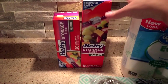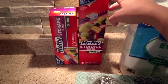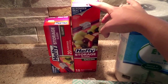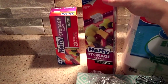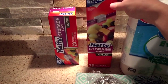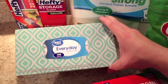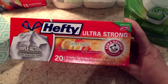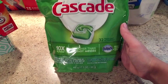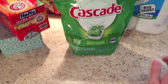I got two boxes of Hefty storage bags — one gallon size and one quart size. On one of my apps I get a dollar fifty back if I buy two boxes, and they're only about a dollar fifty each, so I basically get one for free. I also got a three-pack of paper towels, stainless steel scrubbing pads, a box of tissues, a box of Hefty Ultra Strong garbage bags with a dollar off coupon, and lastly a 32-pack of Cascade dishwasher packs. That's everything I got today.